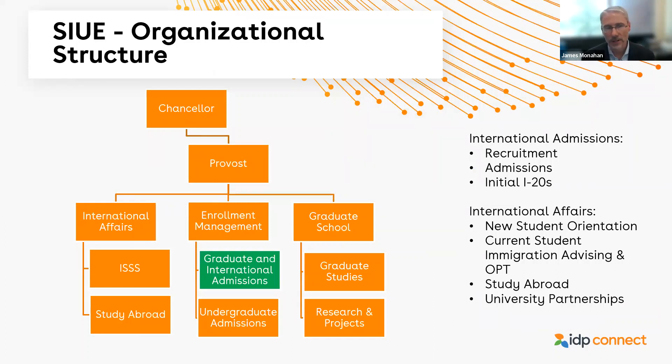Regarding our organizational structure: the green box is graduate international admissions — that's where I sit. It is only a small part of SIUE's international organization, but most of that organization does fall under the provost's office. You have international affairs which handles the ISSS office, study abroad, and university partnerships; then you have the graduate school, which I work closely with because I'm in charge of graduate admissions — both graduate domestic and international admissions. At the international level, my office handles both undergrad and graduate. We fit within enrollment management, and that helps because I deal regularly with my colleagues in undergraduate admissions.